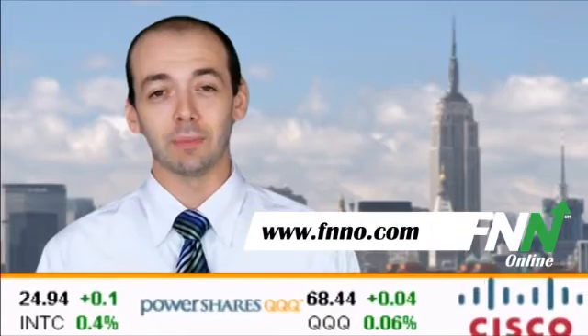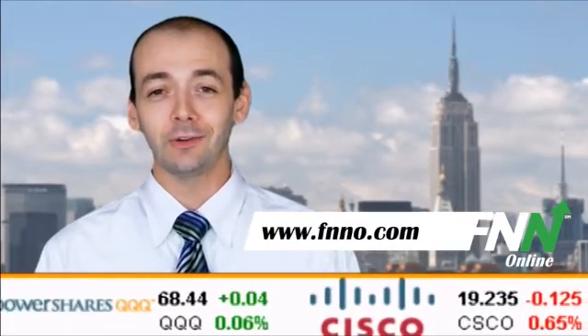For more updates, keep it right here to the Financial News Network. Follow us on Twitter at FNNOnline or catch up with us on the web at FNNO.com.